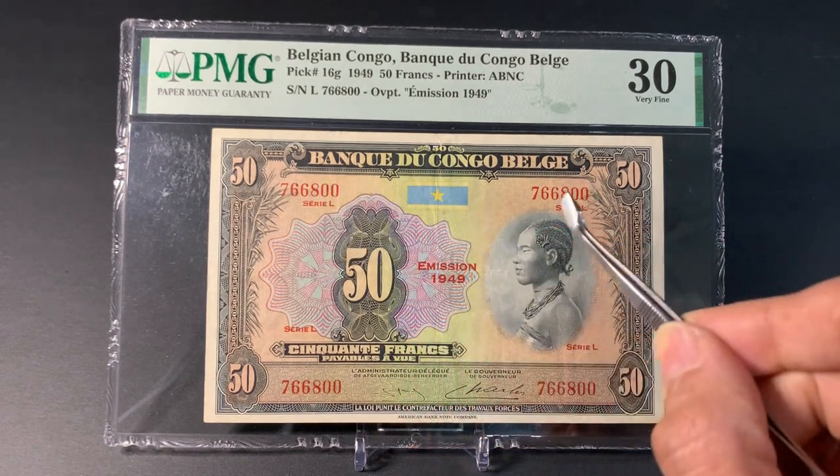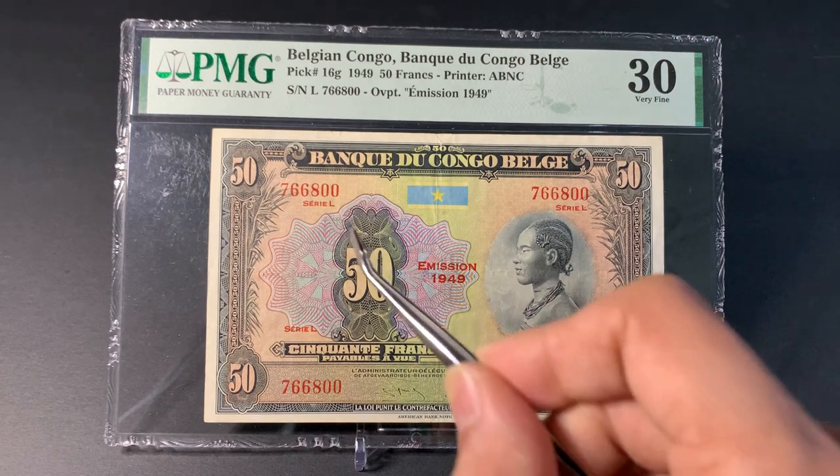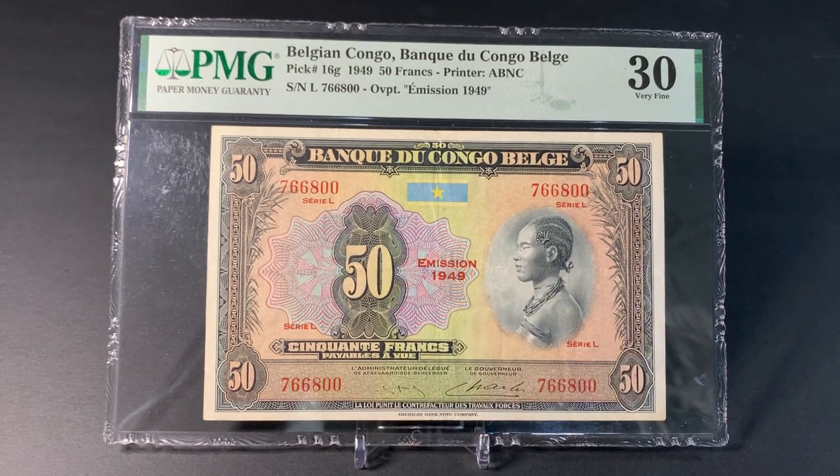We have serial numbers on all four corners, and this particular banknote is Series L. It was issued in four different series: I, J, K, and L. There is also a later version of this banknote issued three years later.